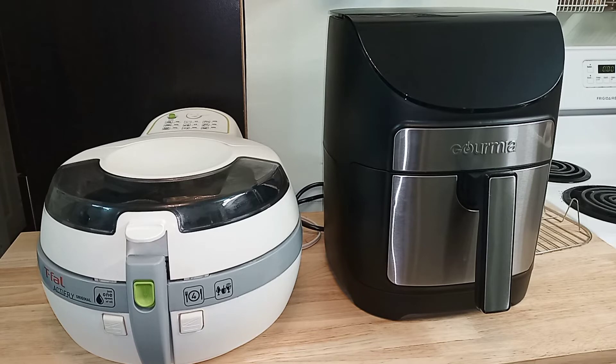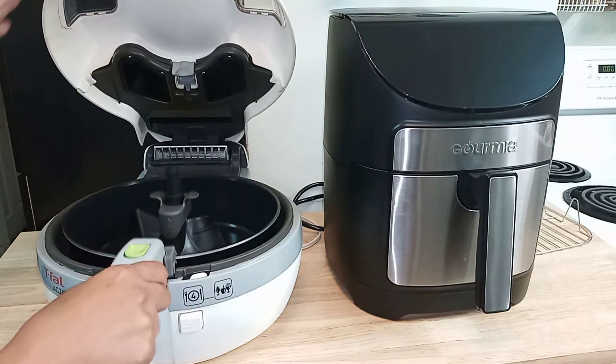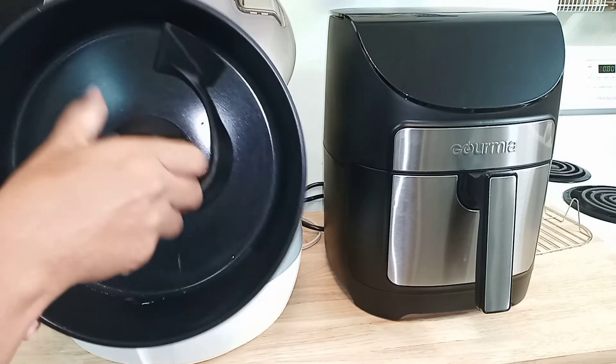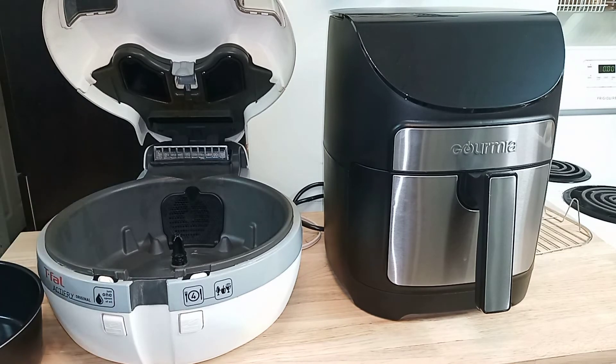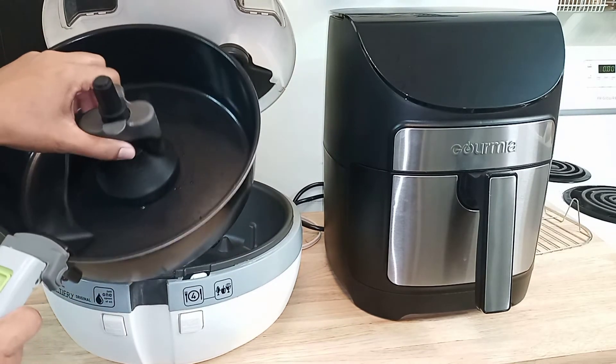In our cooking videos, we're going to feature a T-Fowl Acti-Fry and a Gourmia from Costco. The T-Fowl Acti-Fry is very easy to clean — the pan easily comes apart and washes easily in the sink with the rest of the dishes. The rotating arm makes cooking easier; just place the food in the pan and leave until the cooking time is complete.